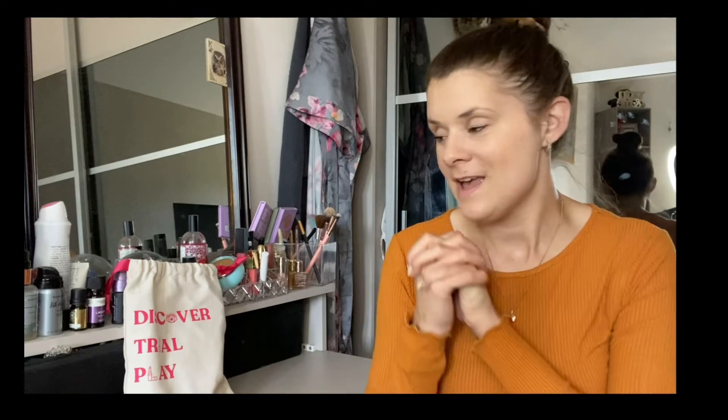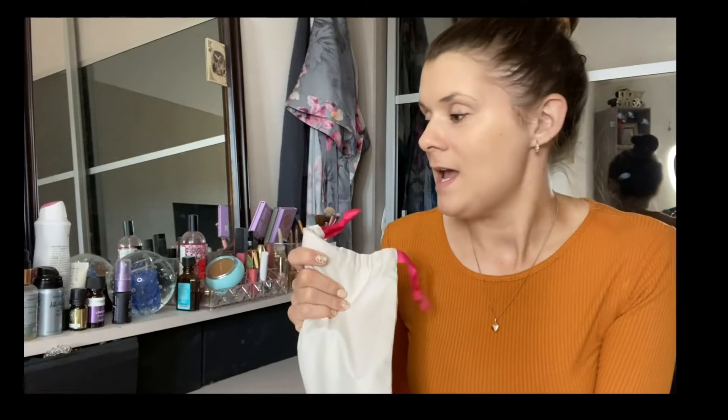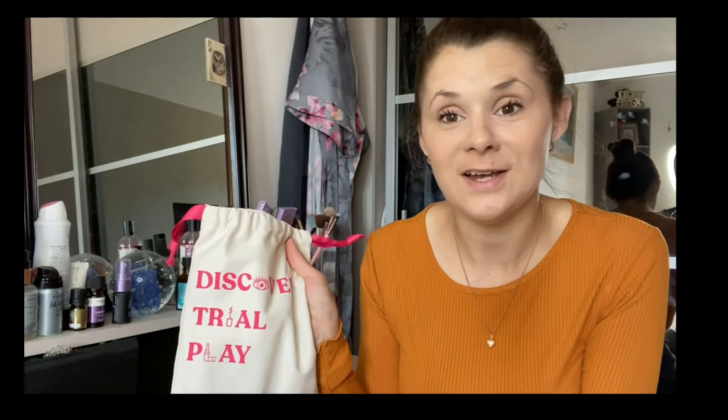Hi everybody and welcome to Beauty Disclosure. It's time for another Feel Unique box — this is August's. I don't even know what month it is anymore. Anybody else feel the same way? It's like, where are we in the year? It's August already — it's just crazy. Anyway, summer holidays are almost over — it's been mad. So let's find out what I ordered for this month's Feel Unique box.